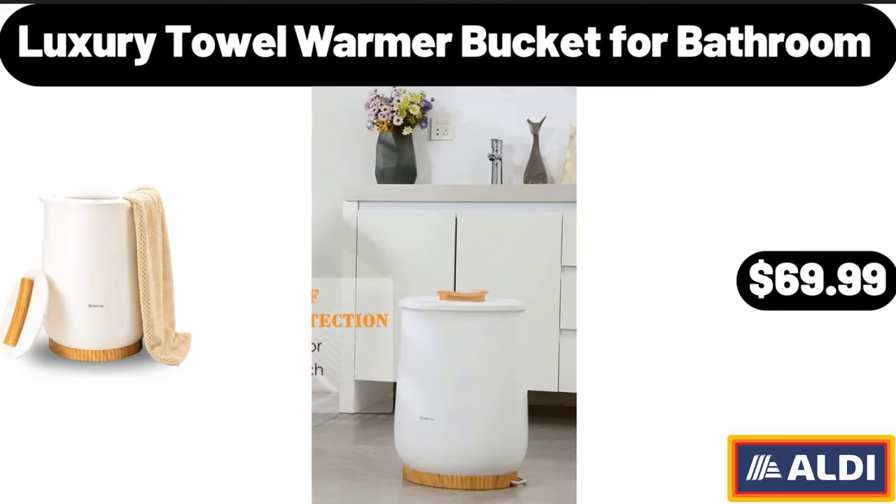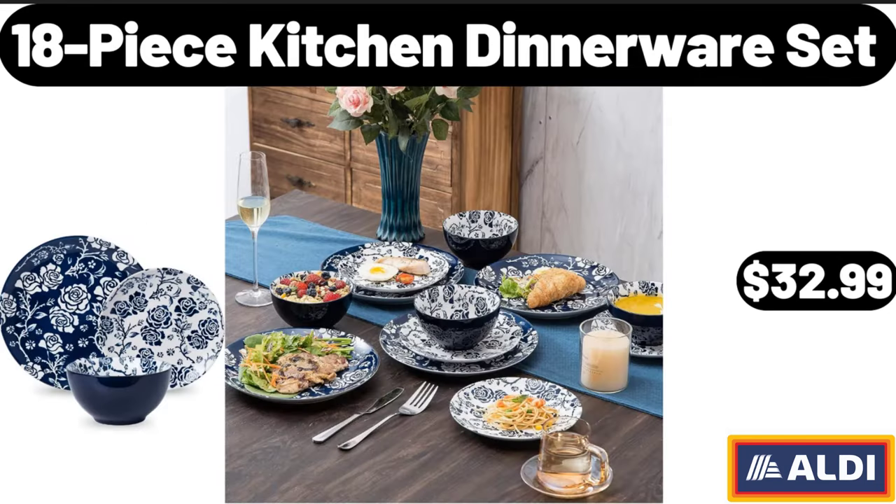Luxury Towel Warmer Bucket for Bathroom, $69.99. 18-Piece Kitchen Dinnerware Set, $32.99.